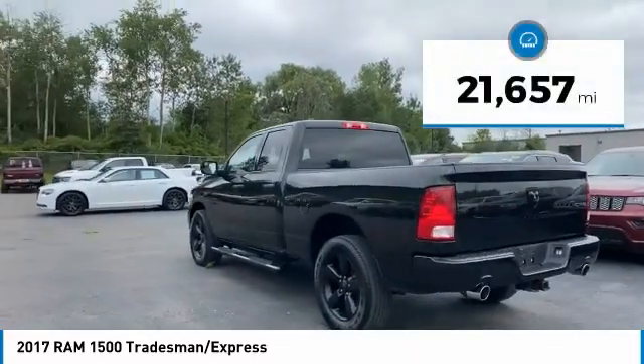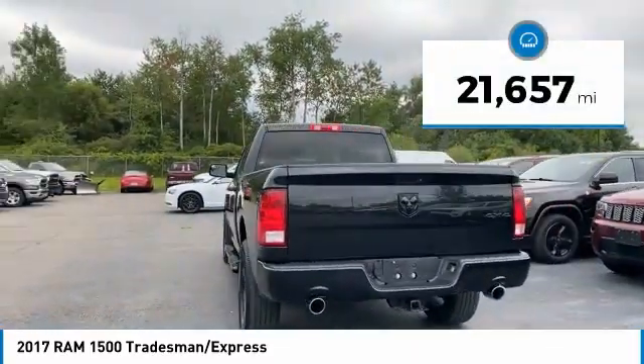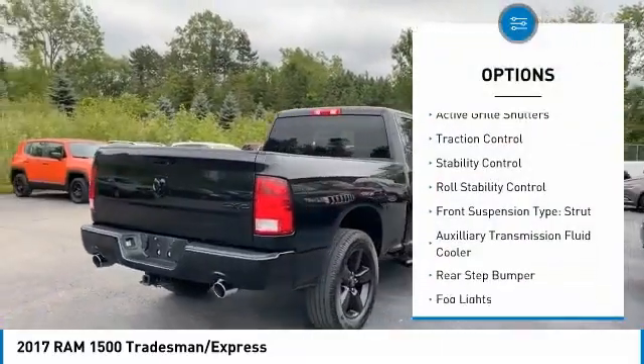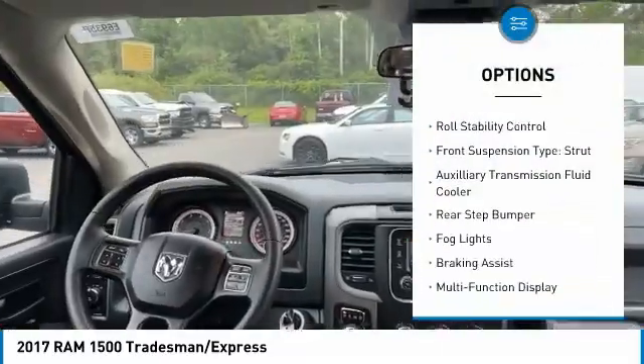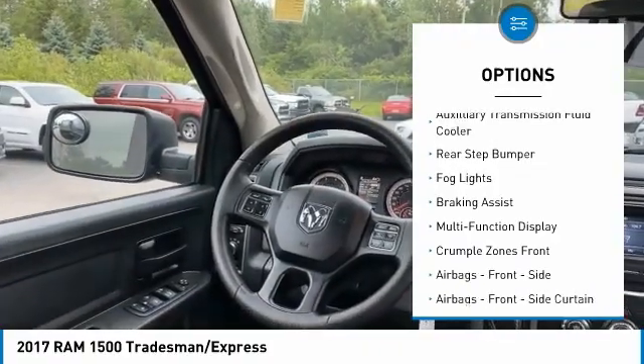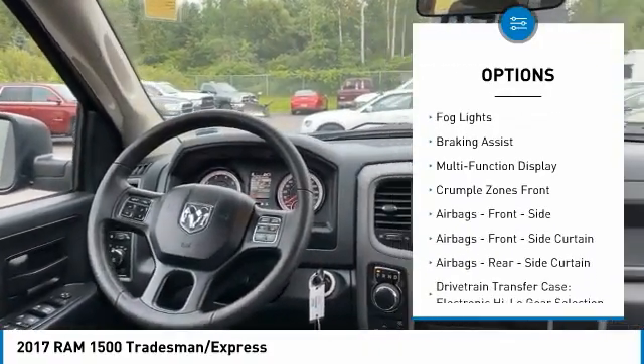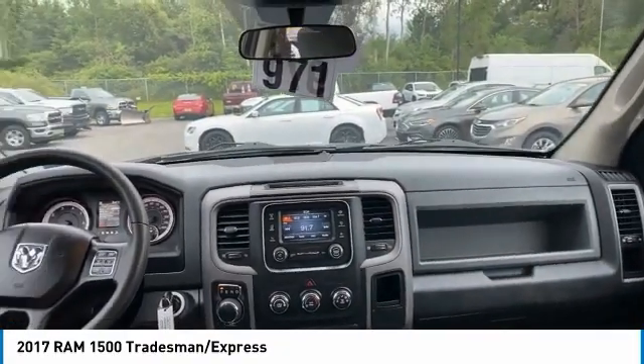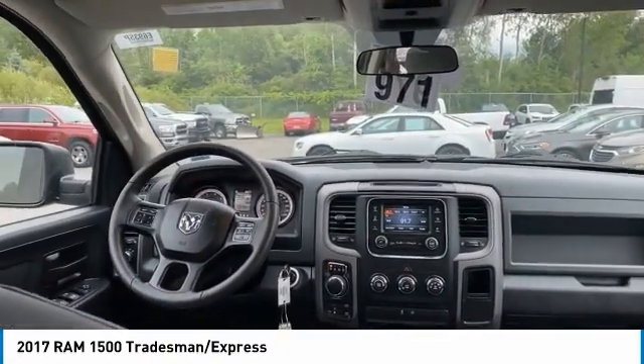This vehicle has less than 25,000 miles. Here are some of this vehicle's great options: power windows with safety reverse, active grille shutters, traction control, stability control, roll stability control, front suspension type strut, auxiliary transmission fluid cooler, rear step bumper, fog lights, and braking assist.